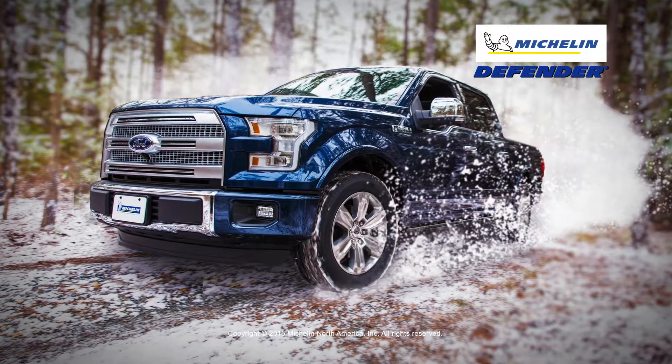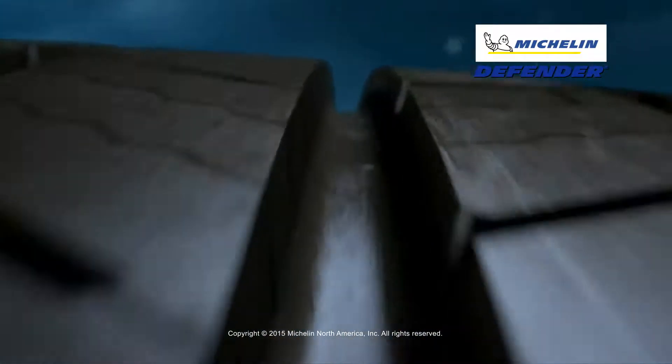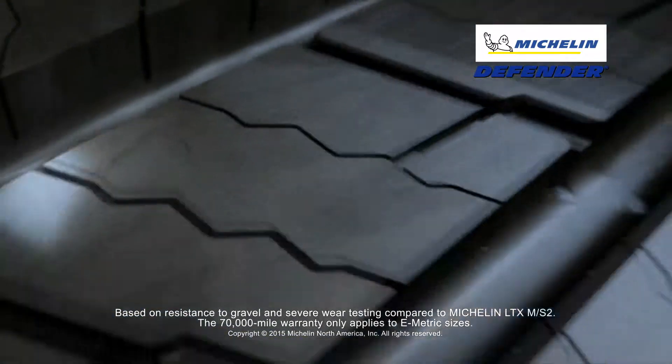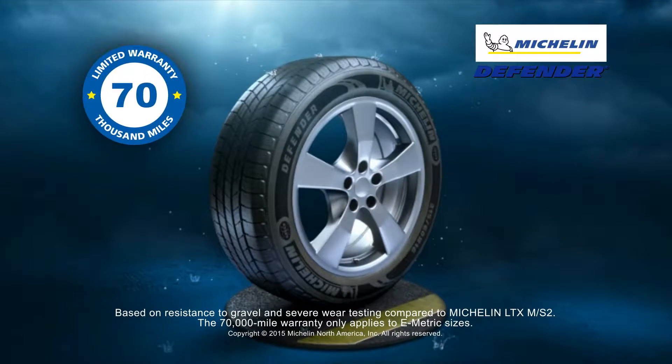Truck manufacturers these days are producing some pretty powerful trucks. That's why we designed the Michelin Defender LTX MS Tire. It's built with stronger advanced compounds that hold up to tougher conditions. The Defender LTX MS has outstanding all-season traction and excellent fuel efficiency, backed by our 70,000-mile warranty.